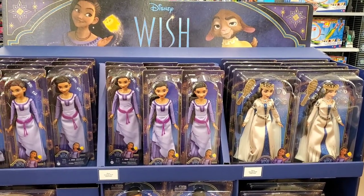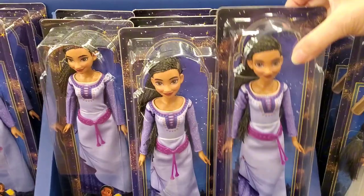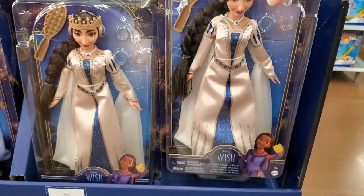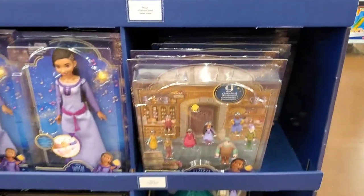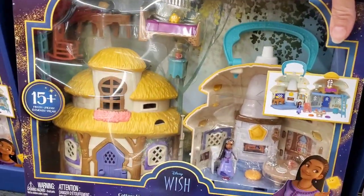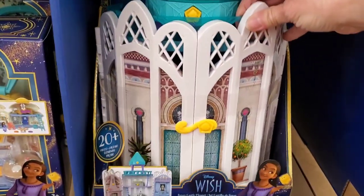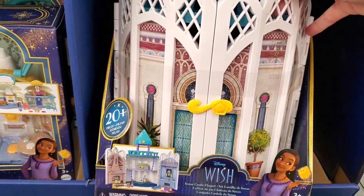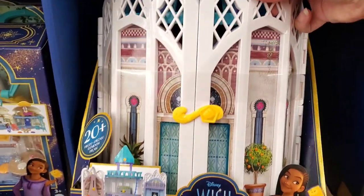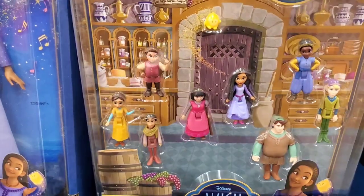They have a great selection of the dolls from the movie Wish, with all the different characters. I don't know the prices because none of them are tagged, but I'm assuming these are going to be for the Black Friday sales. I do like the little cottage home play set, and they also have Rosa's Castle play set, which comes with a couple characters. If you need additional ones, they have those available also.